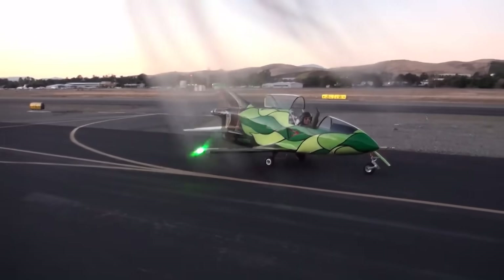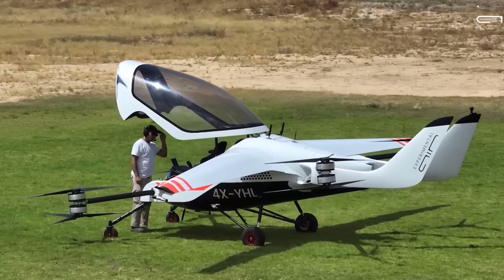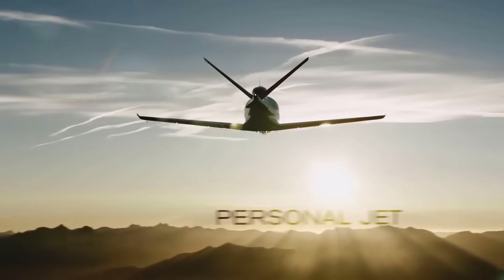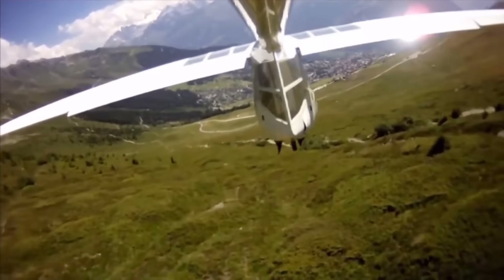Miniature aircraft have long captured the imagination of aviation enthusiasts with their ingenious designs, compact structures, and groundbreaking capabilities. Built for recreational flying, personal transport, and experimental purposes, these tiny planes, ultralights, and micro jets prove that size is no limit to performance.